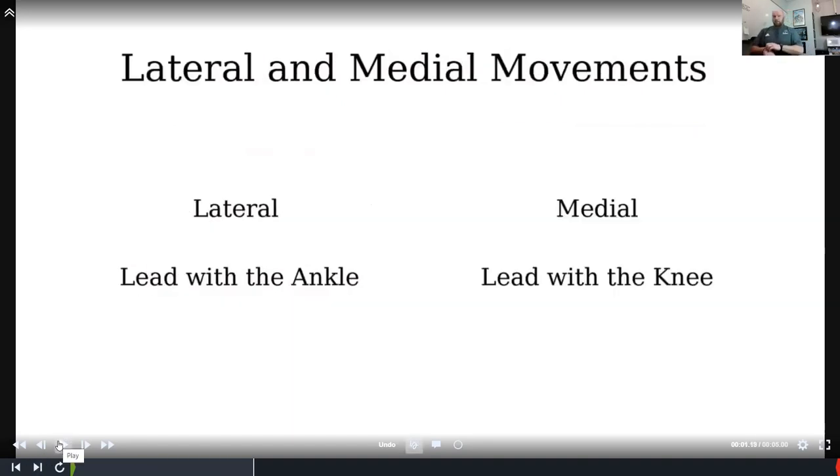This can be applied to anything — it certainly helps with pass sets and it helps my guys in the run game too, especially backside on a zone concept getting the back knee through. When we talk about lateral movement, we're moving away from the midline of the body. Whenever we move laterally, we have to lead with the ankle to keep our chain in place — if we lead with the knee, the chain is broken and we have leakage. In the inverse, whenever you have a medial movement toward the midline of the body, you lead with the knee. So as a right-side player taking a kick step, the right ankle leads going out and the left knee leads to get back inside.